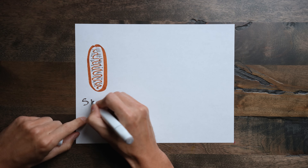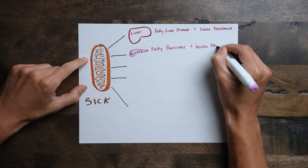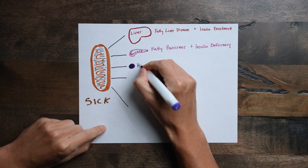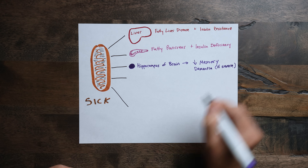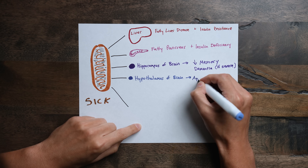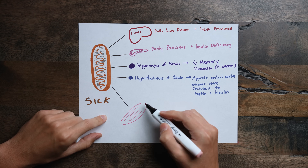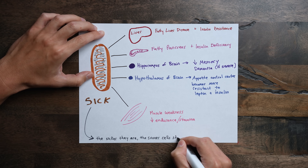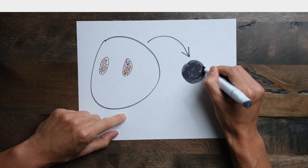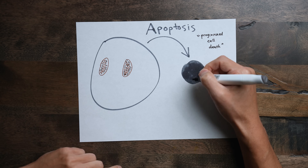When people have sick mitochondria, they're metabolically ill. Sick mitochondria in the liver gives you fatty liver disease and insulin resistance. Sick mitochondria in the pancreas gives you fatty pancreas and insulin deficiency. In the hippocampus of the brain, sick mitochondria will cause memory impairment, with Alzheimer's disease at the extreme. In the hypothalamus, sick mitochondria make the appetite control center less responsive to insulin and leptin, so you end up eating more. In muscles, sick mitochondria makes you weaker with less endurance. The bottom line: the sicker your mitochondria, the sooner your cells start to die — and this programmed cell death is called apoptosis, when the cell shrinks and doesn't spill its contents onto neighboring cells.